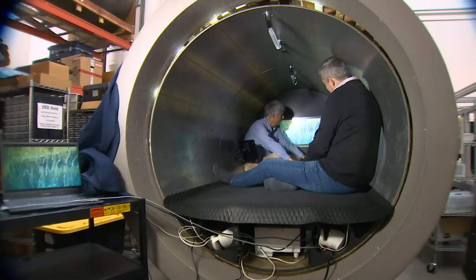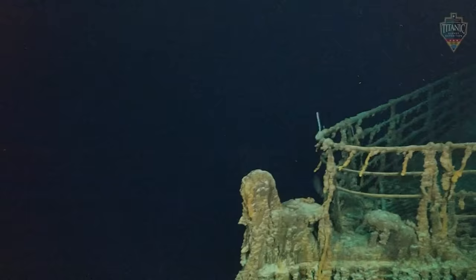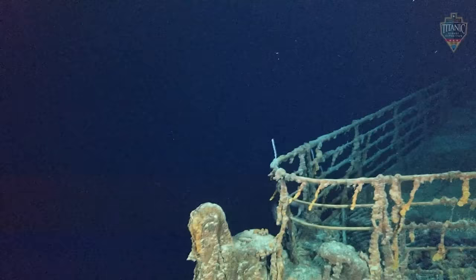When we got to the wreck, I think what I found the most surprising is it looks like it does in the movie Titanic. You get to the bow and there's that moment of awe when you're looking at it and say, this is what I've seen so many times. The shot everybody knows.